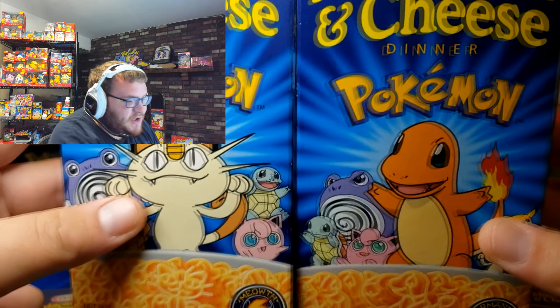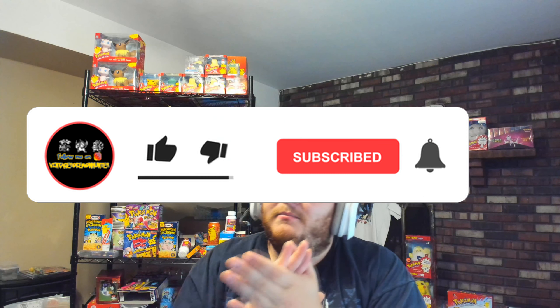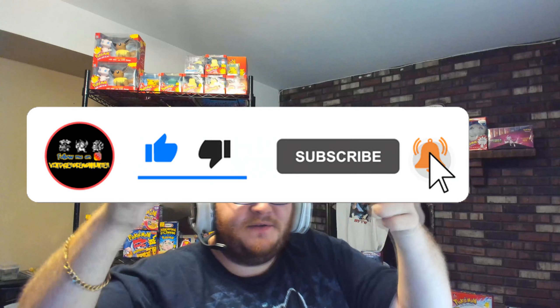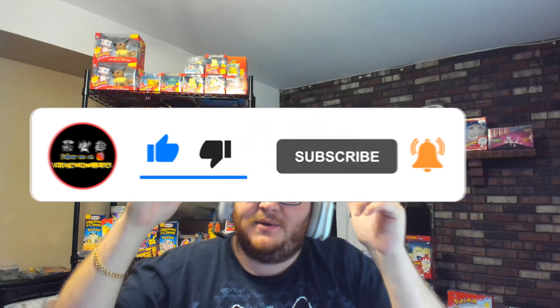Amazing. Really appreciate you guys watching these videos every day. Make sure to stay tuned, hit the thumbs up, and subscribe. Follow me on Instagram — I post on here and on there every single day. I really appreciate you checking in. Happy hunting, trainers.